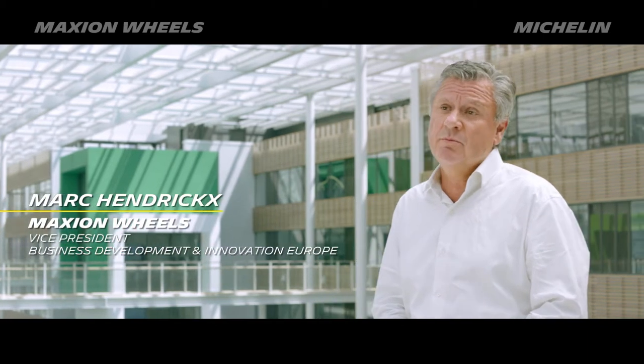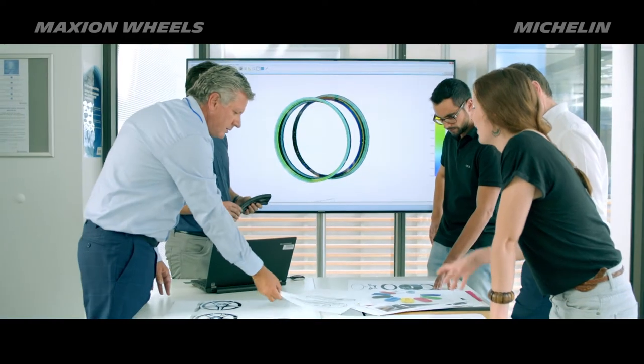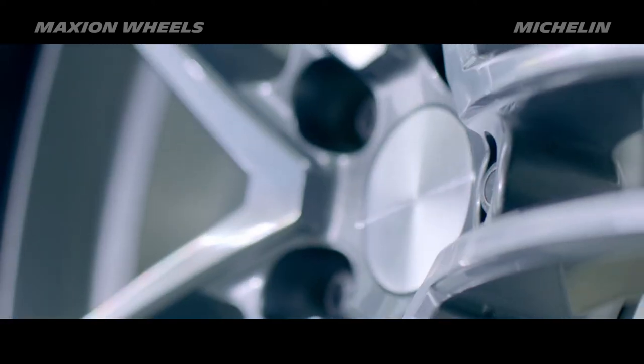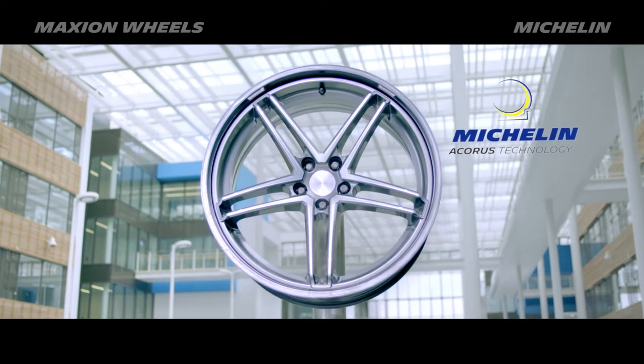When the Michelin incubator team presented us the Acorus technology, we were right away convinced that this would be a real breakthrough for our OEM customers as well as for the car drivers. Michelin Acorus technology is only possible because it's integrated with the wheel, and it's really the combined know-how of Maxion Wheels and Michelin that make it possible to bring it to the market. We couldn't have done it alone.